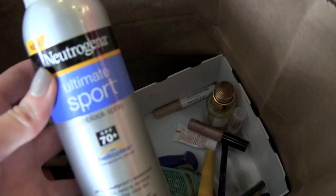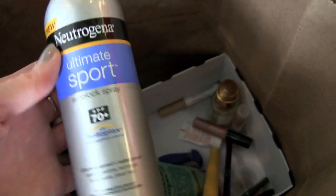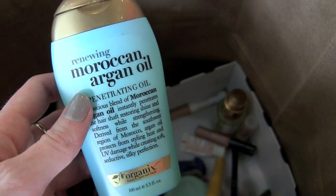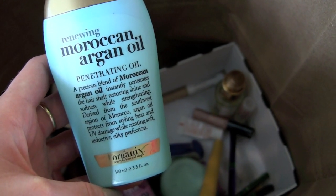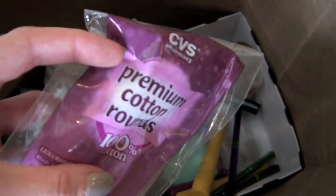Throwing away a sunscreen because I think it was expired, and I'm trying to get into just physical sunscreens, not chemical ones. Used up this Moroccan Argan Oil — it was okay, probably won't purchase it again since I prefer more expensive ones. But for the budget price, it's pretty darn good value. Also cotton rounds — whatever — and a razor — whatever.